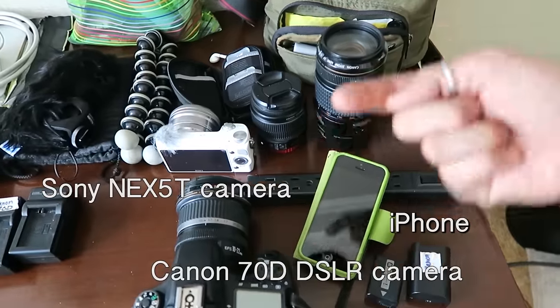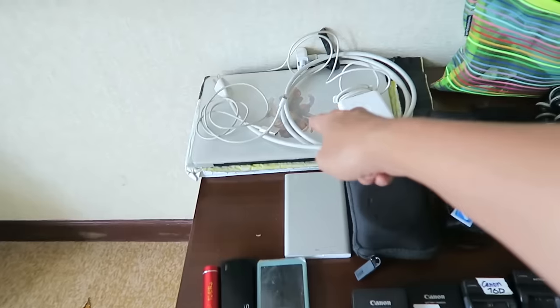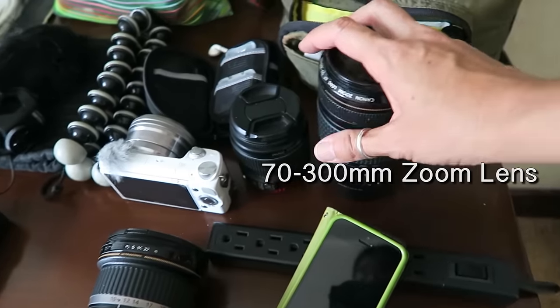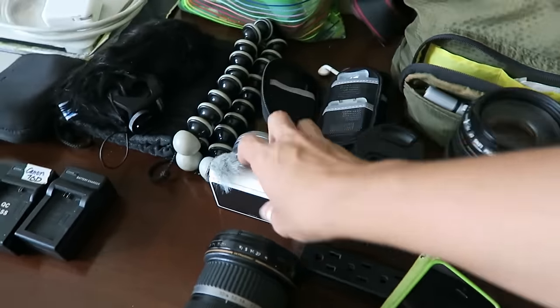This is where it all happens — this and my laptop. I have my wide-angle lens, a zoom lens, as well as a standard kit lens. I haven't gotten additional lenses for the pocket camera because I'm not sold on upgrading it just yet.